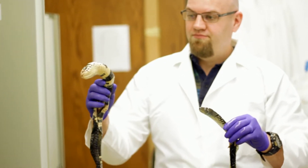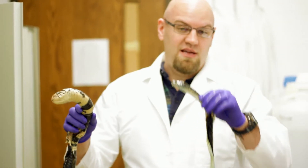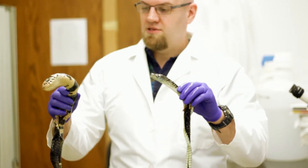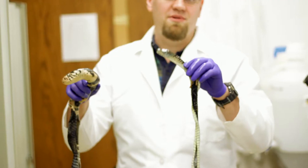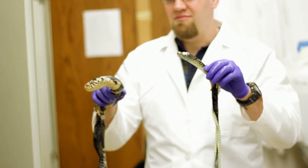Cobras can be a bit more aggressive than other snakes, so bites by cobras are not that uncommon. If you get bit by a cobra or a mamba in Africa, you're probably going to die.